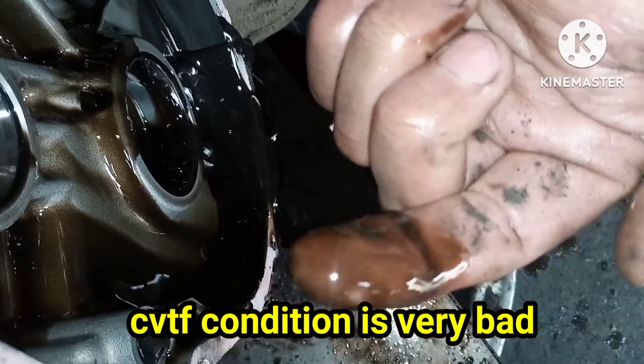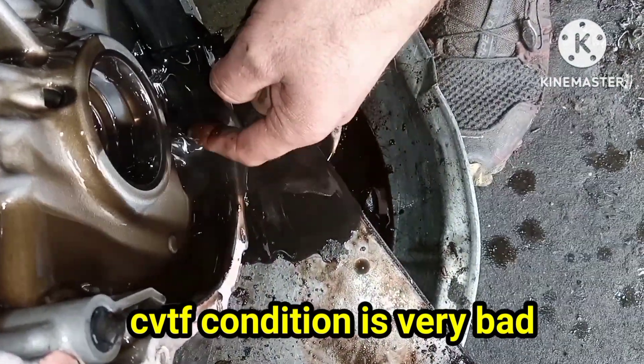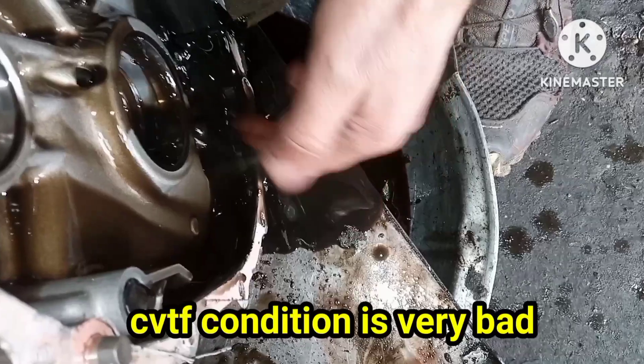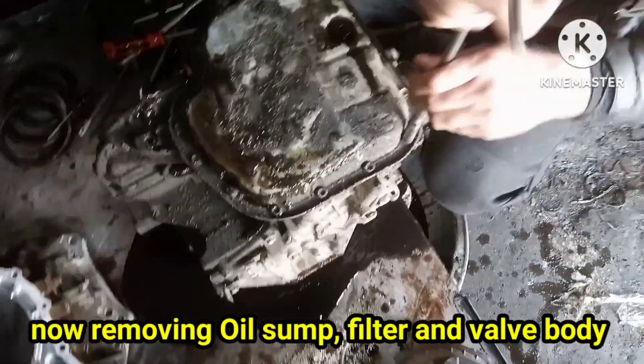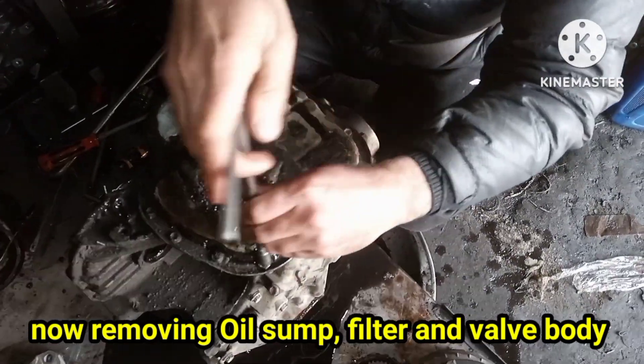You can see the condition of the CVT fluid — it is totally black colored. All the worn material from the drive drum clutch friction material is mixed into the CVT fluid. Now we will remove the transmission oil sump, oil filter, and valve body to service them neat and clean.